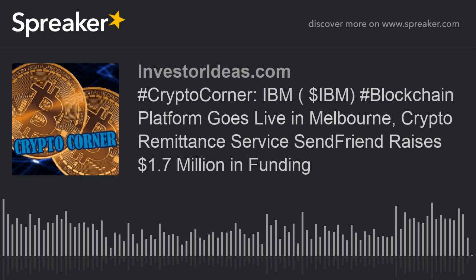That does it for today's Crypto Corner. If you would like to be a guest or sponsor for this podcast, contact InvestorIdeas.com. Investor Ideas reminds all listeners to read our disclaimers and disclosures on the InvestorIdeas.com website. This podcast is not an endorsement to buy products, services, or securities. Investors are reminded all investment involves risk and possible loss of investment. To hear more InvestorIdeas.com podcasts, please visit InvestorIdeas.com/audio.